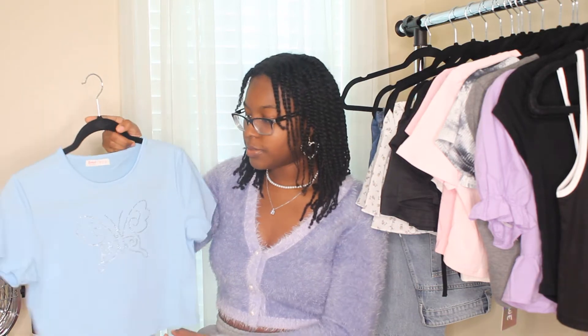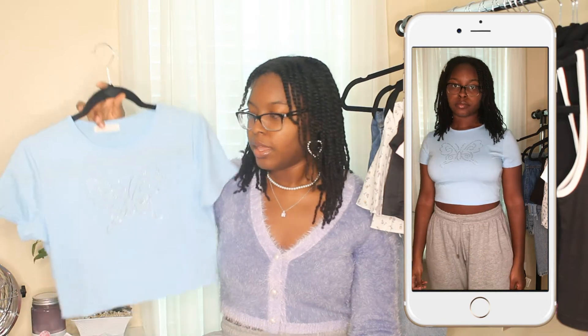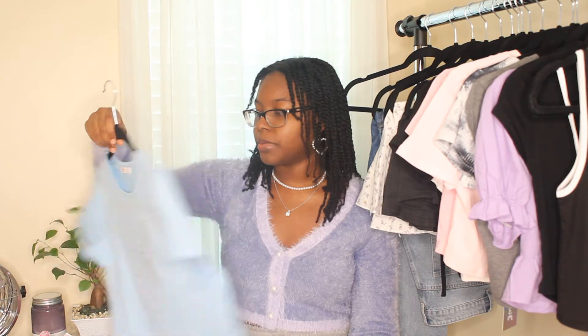Moving on to another crop top — I got this blue one with really cute bedazzled butterflies on it. Butterflies are really trendy right now. Great quality, I really like this. I am a little worried about the bedazzlements falling off — so far they haven't, but I've only had it for a day, so I'll keep you guys updated.